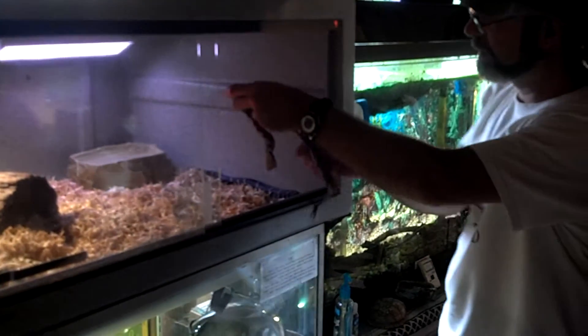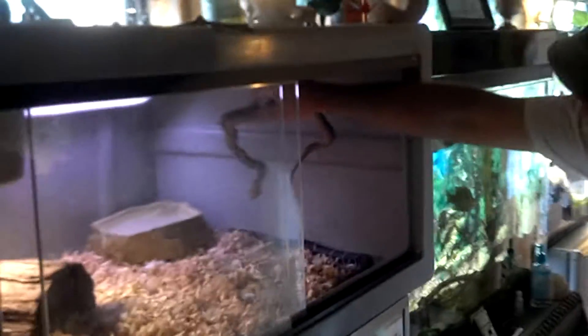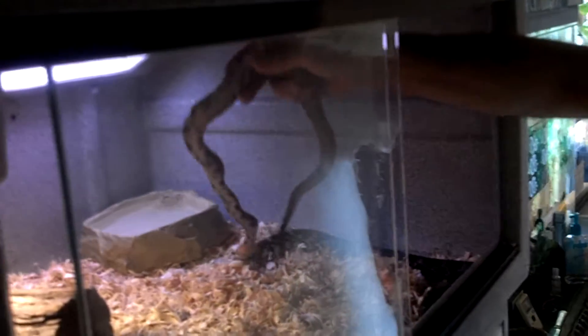It's dripping blood on my hand. Keep in mind that this is what kingsnakes eat in the wild — other snakes.